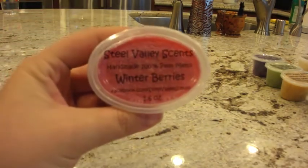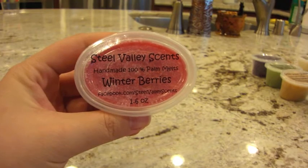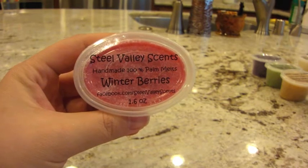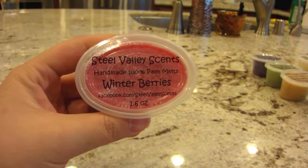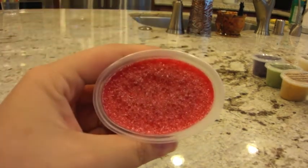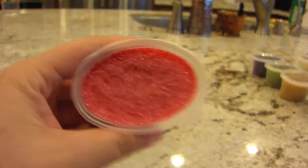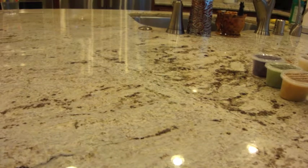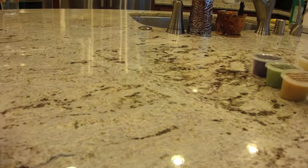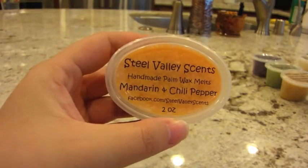The next one is winter berries — raspberry, plum, cranberry, orange, cinnamon zest and a little bit of vanilla. It does smell like winter berries. Funny enough, when you smell it, it reminds you of winter somehow — maybe it's the cranberry in there. That's quite nice. The next one I was definitely interested in is mandarin and chili pepper.